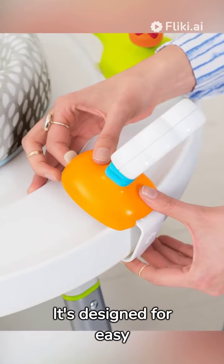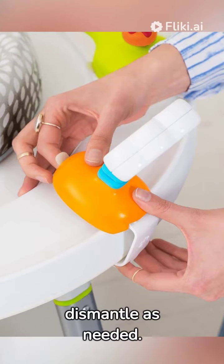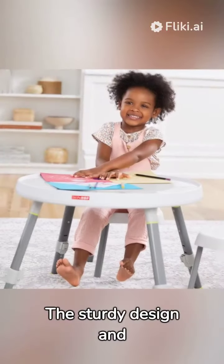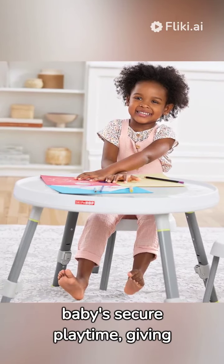It's designed for easy assembly, providing convenience for parents to set up or dismantle as needed. The sturdy design and safety features ensure your baby's secure playtime, giving you peace of mind.